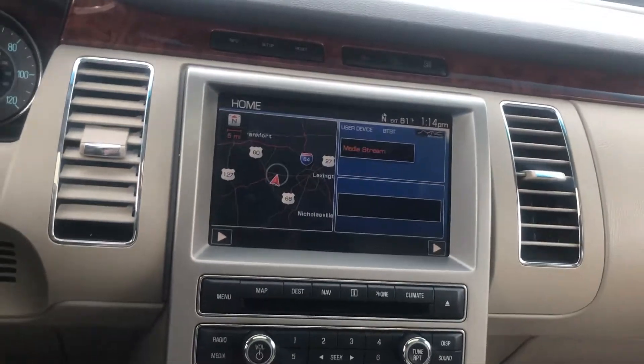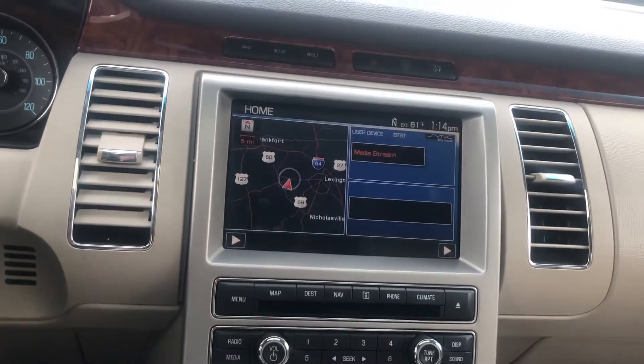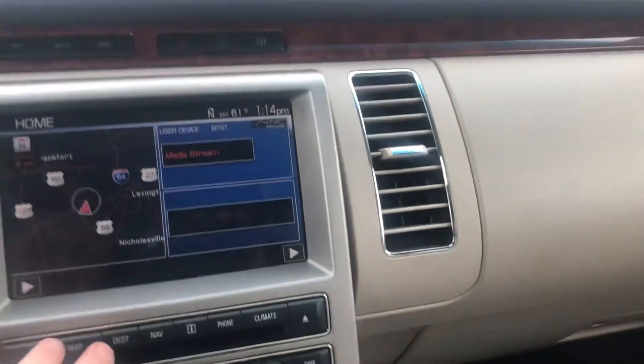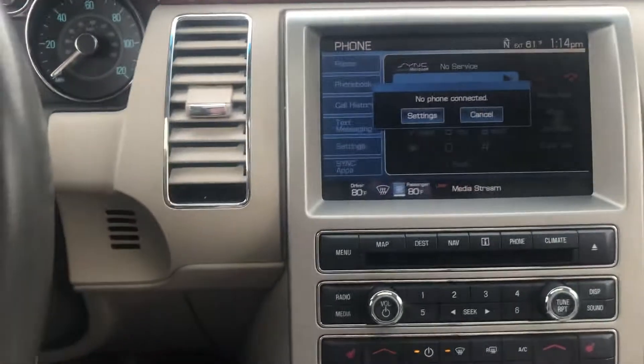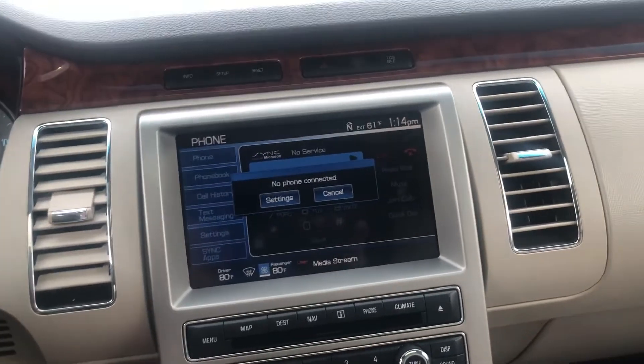You can see it's got that nice big touch screen display there. Navigation — you can hook your phone up, Bluetooth, heated seats, dual climate control.